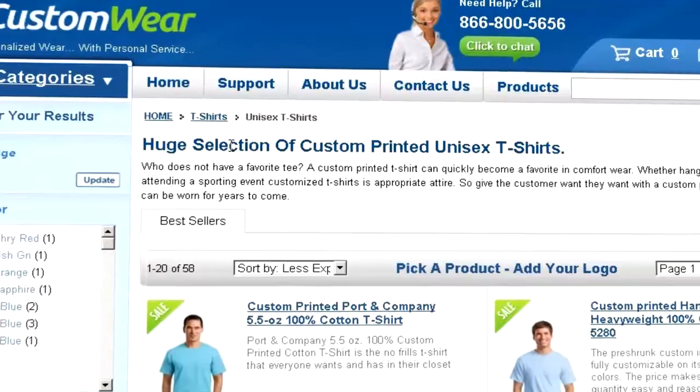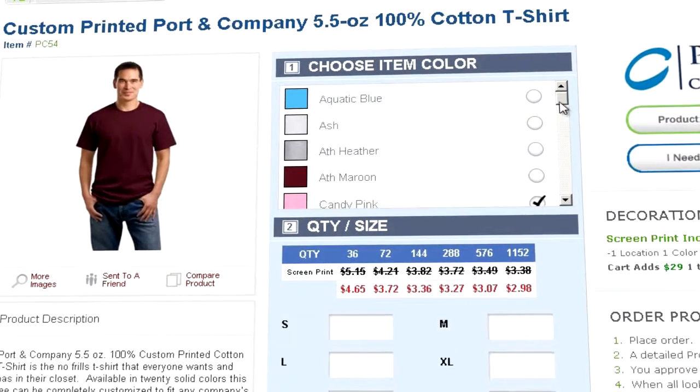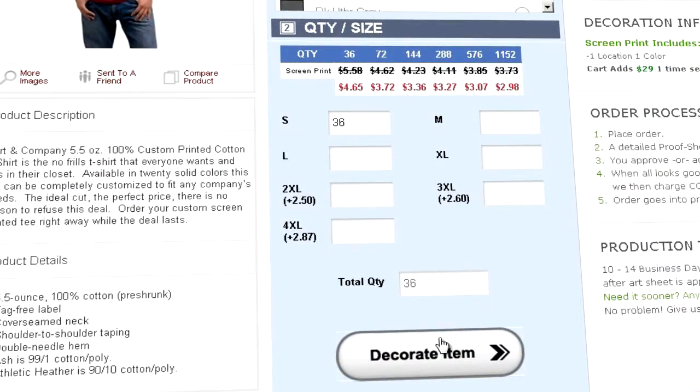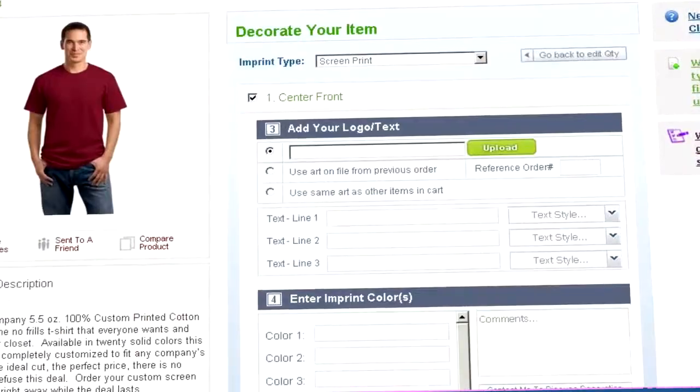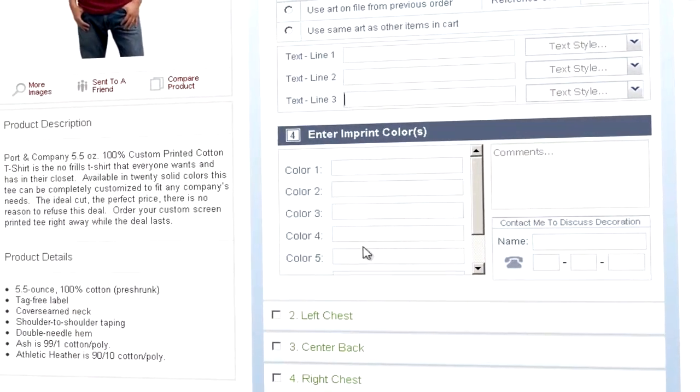First, select a shirt or item and specify the quantity and color. Then you'll be taken to our simple and easy-to-use decoration page. Choose between embroidery or screen printing. Upload your logo in any format, or enter text and select your decoration colors.